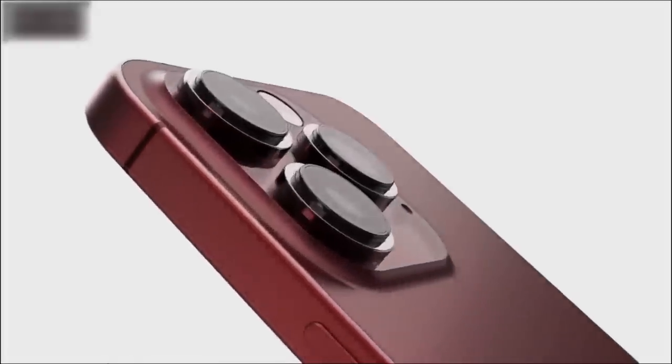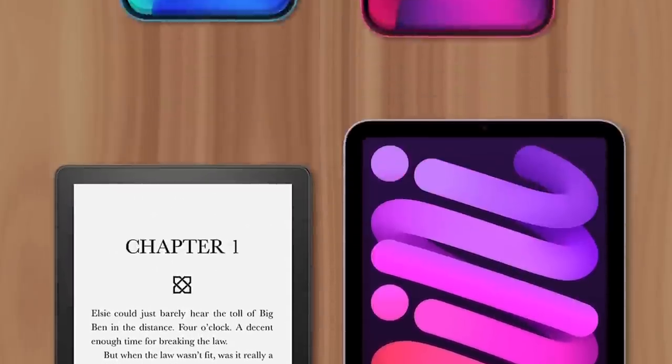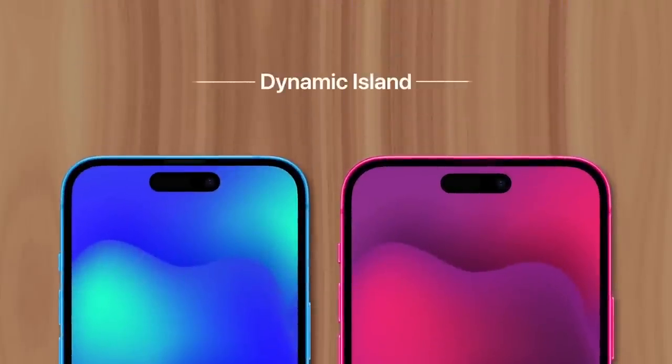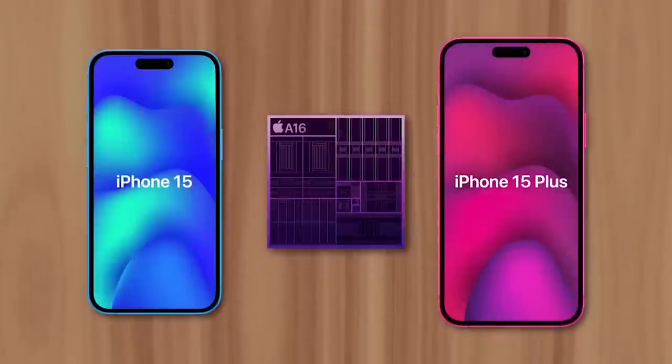The benefit for users is that we'll be able to use the same charger to power our MacBooks, iPads, iPhones, and other electronics like the Switch or a candle. And thanks to Apple lowering the cost of the Dynamic Island component, it'll now be included in the entry-level 15 and 15 Plus models instead of being exclusive to the Pro and Pro Max.